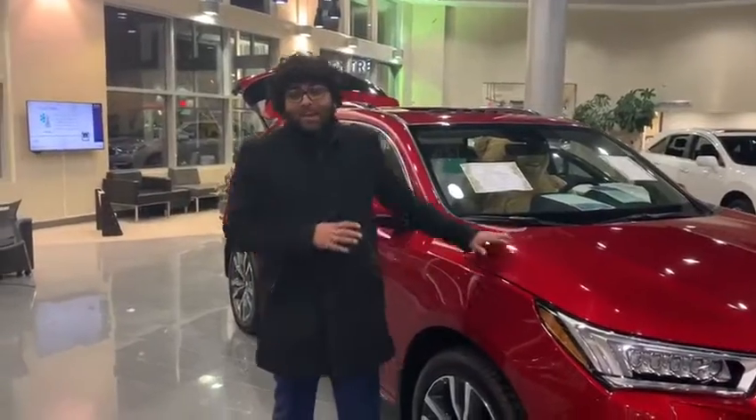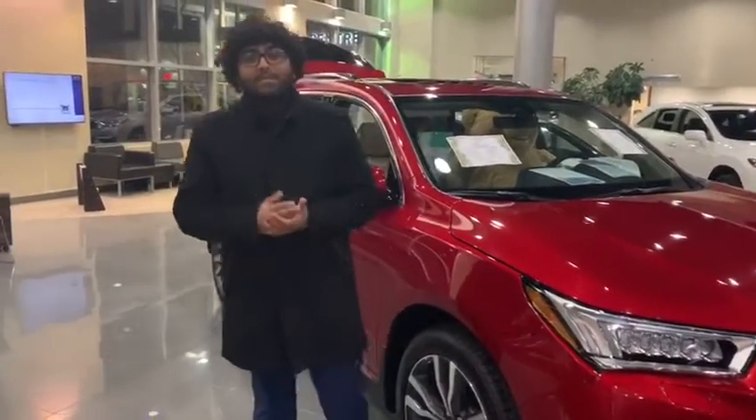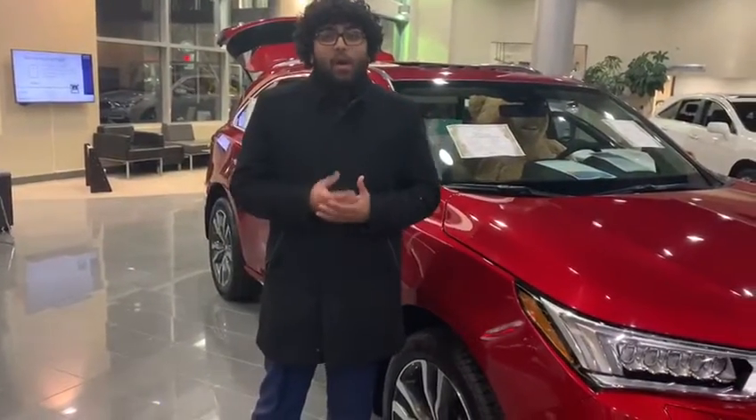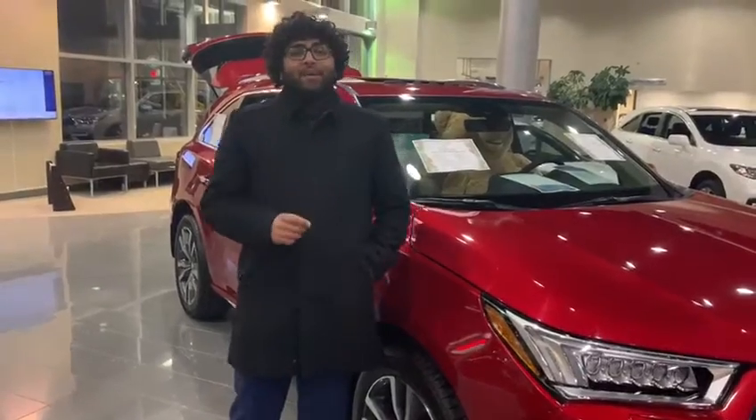Thank you for inviting me to show you this 2019 MDX. If you have any questions or need any more information, please give us a call at 709-988-8 or 702-005-371. We'll be more than happy to help you guys out. Have a wonderful night.